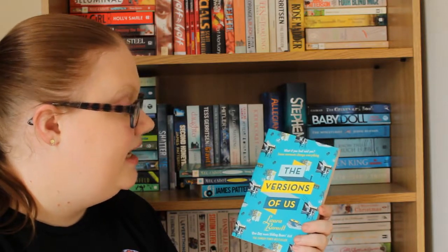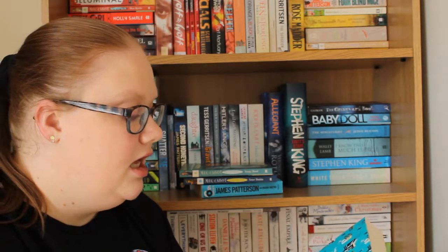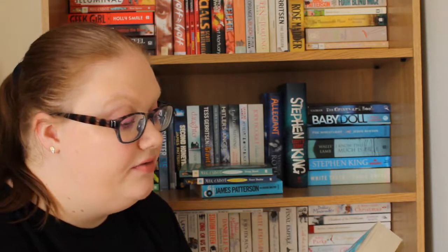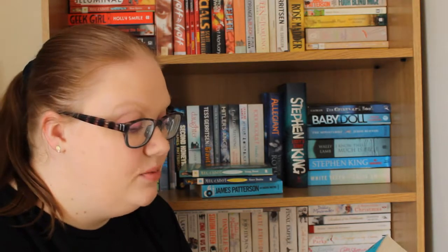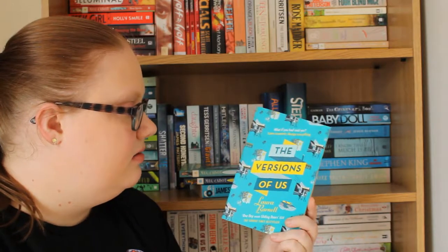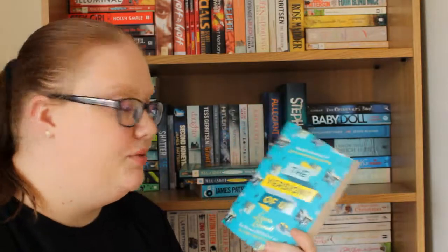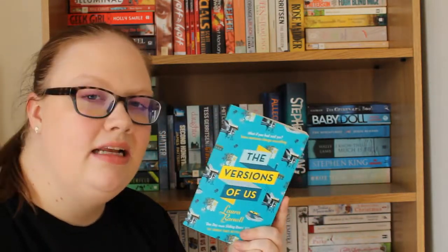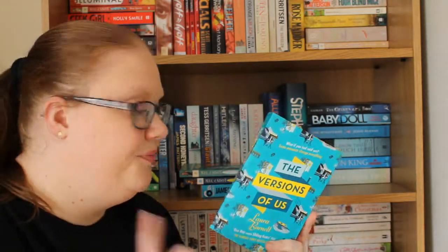I believe this is a time-travelling type thing. It literally says on the back: Eva and Jim are 19 and students at Cambridge when their paths first crossed in 1958. Jim is walking along a lane when a woman approaching him on a bicycle swerves to avoid a dog — what happens next will determine the rest of their lives. I think it's about moments in time changing depending on what you say. I'm really excited to read this because it sounds a bit like Life After Life by Kate Atkinson.